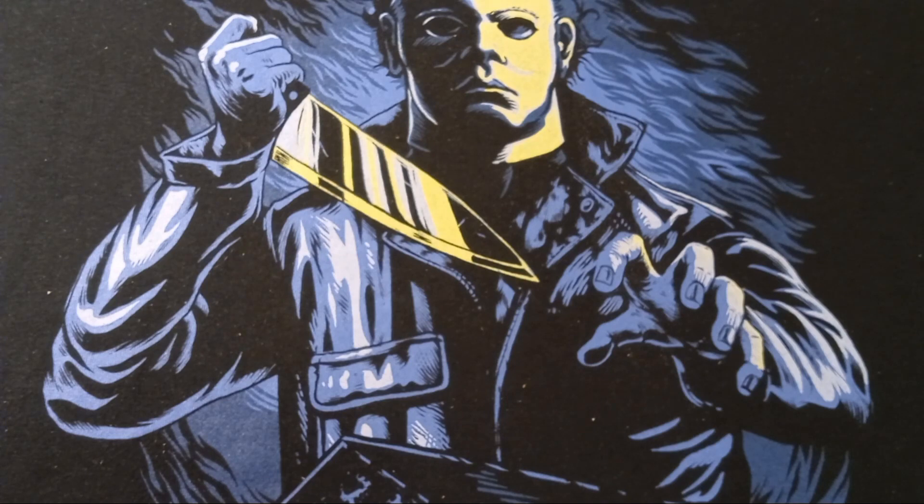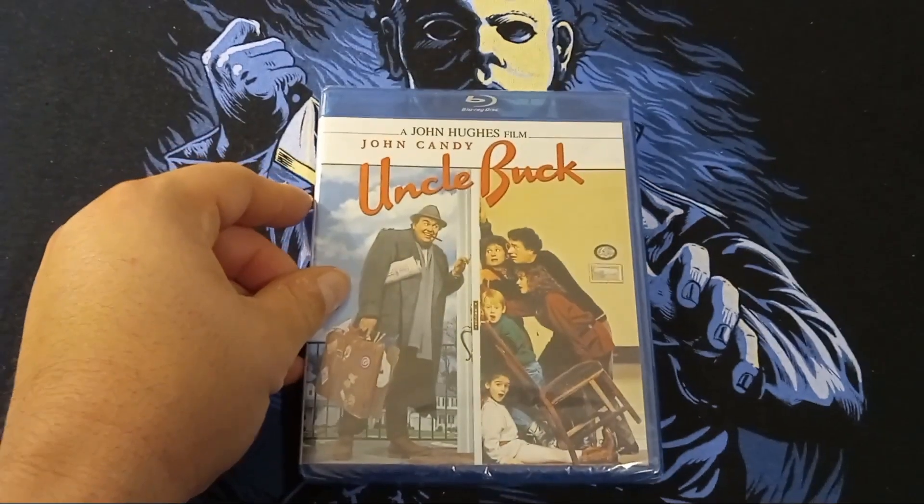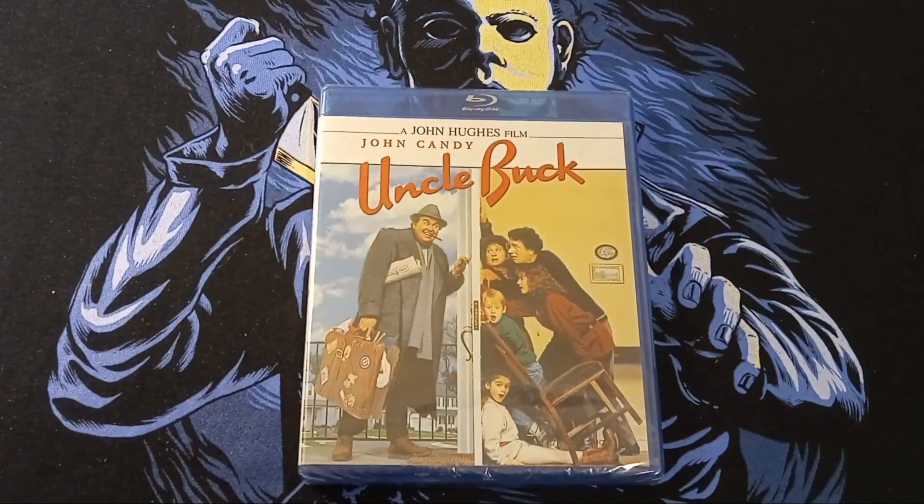First up, we have the sealed Blu-ray, and that is Uncle Buck. I did not have this on Blu-ray — I had the DVD and the VHS — and lucky enough, I go to Goodwill and here it is on Blu-ray, and it's sealed. Really happy to get this. This was a hell of a deal, and yeah, it's a win-win for me.